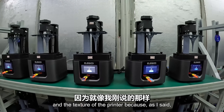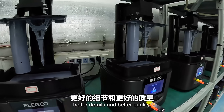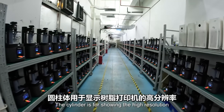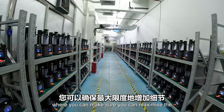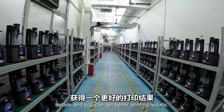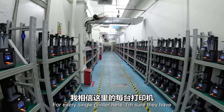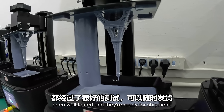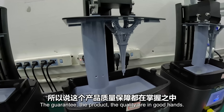As I've mentioned many times, resin printers can show better details and better quality. The cylinder is for showing the high resolution and smoothness of a resin printer, making sure you can maximize the details and get better printing results. For every single printer here, they have been well tested and are ready for shipment - the quality is in good hands.